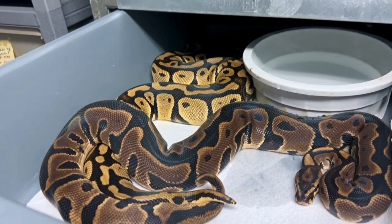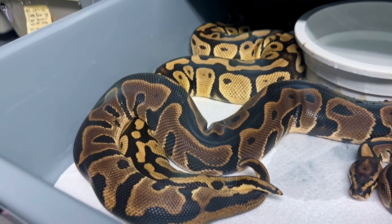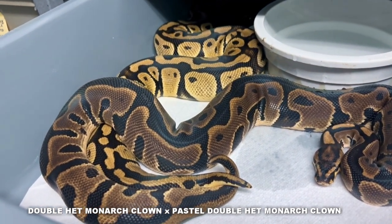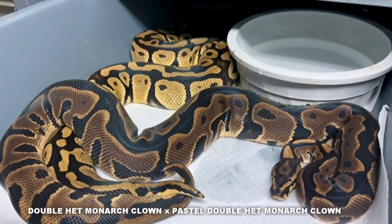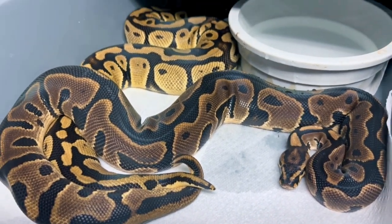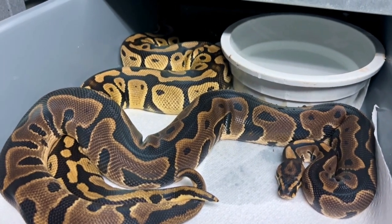That girl there, the light one, is my pastel double-head monarch clown — monarch being the T-positive albino. Probably one of the nicest T-positive albinos; that and Ultramel. The monarchs have a little more purples in the visual. That male is a double-head monarch clown, so we have pastel double-head monarch clown to the male, which is a double-head monarch clown. Big odds — 1 in 16 — but we potentially could hit pastel and non-pastel monarch clowns, which would be unreal. Let's let these guys breed.